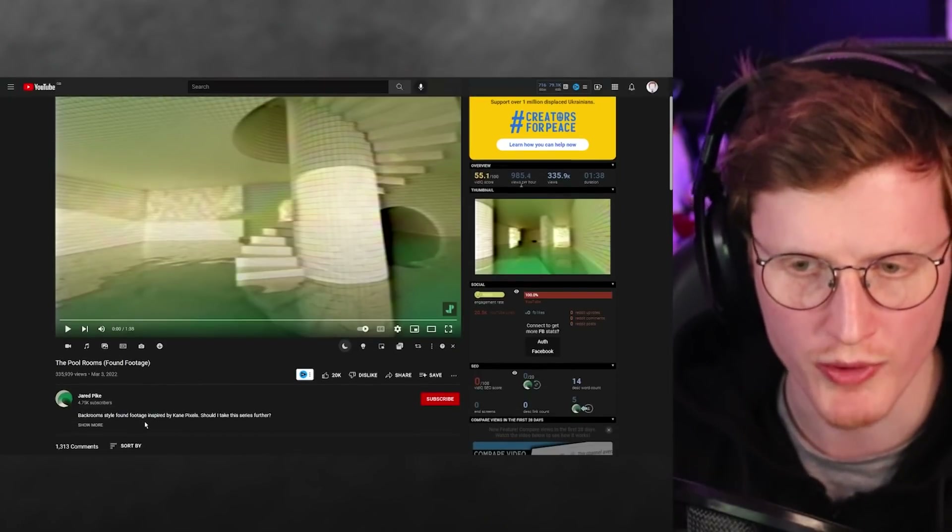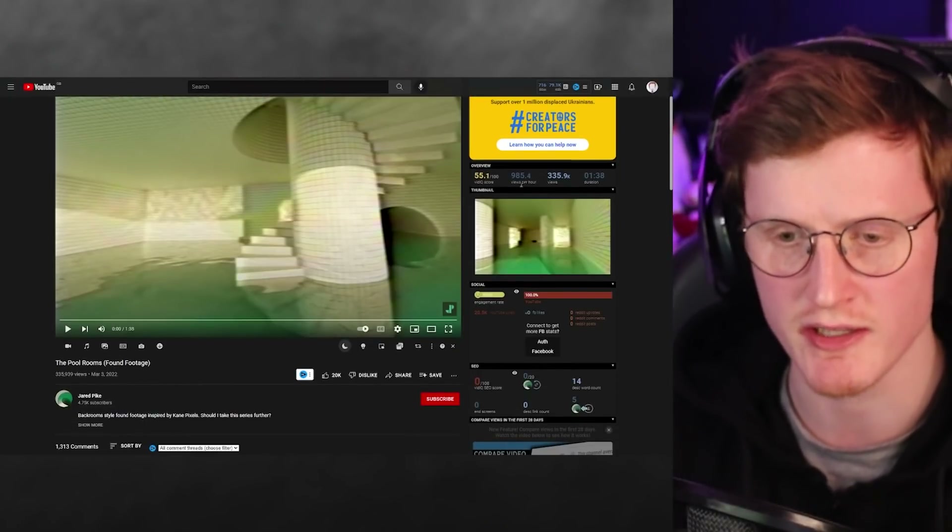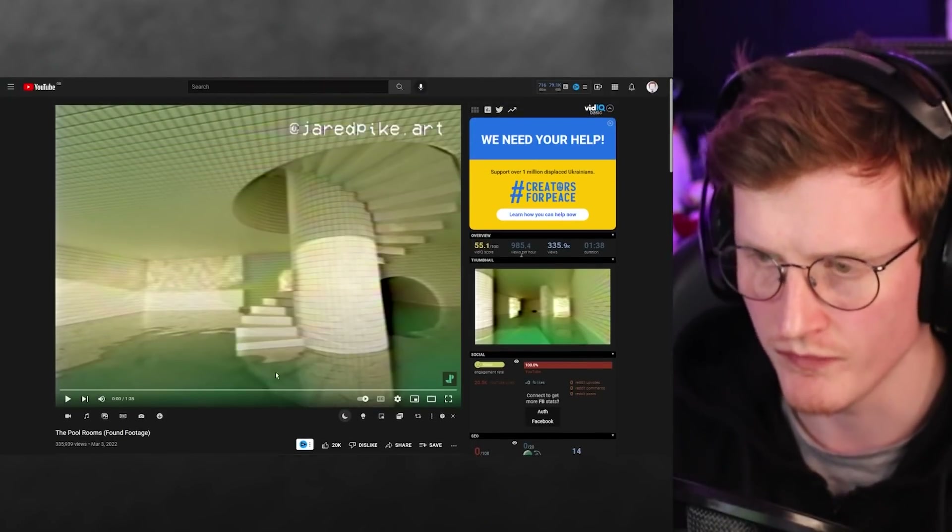Today we're looking at more Backrooms content because I know you guys love this content — I do as well. And I feel like what I've chosen today are some bangers. These are just getting better and better, guys. Just ridiculous creativity and talent out there, and it's fantastic to see. Without further ado, we're going to get into this. Be sure to follow each of these creators down below — I'll link them in the order I play the videos. This one is called The Pool Rooms, found footage by Jared Pike. So let's get into this.